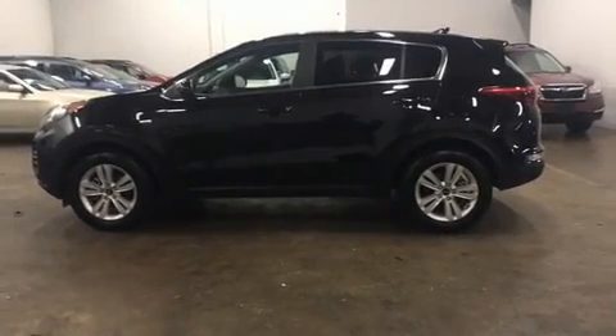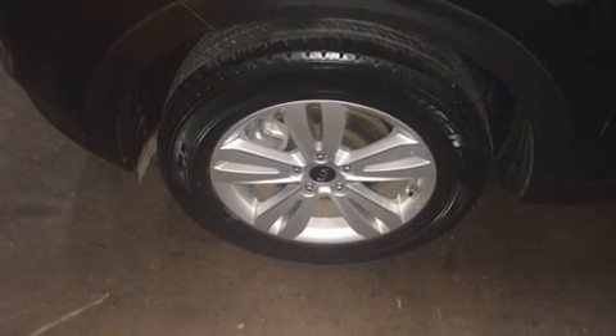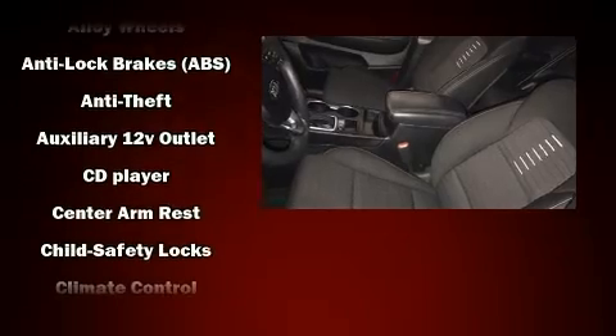Kia prioritized fit and finish as evidenced by a rear window wiper, a trip computer, and remote keyless entry. Audio features include an AM-FM radio and six speakers, enhancing the audio experience throughout the interior.